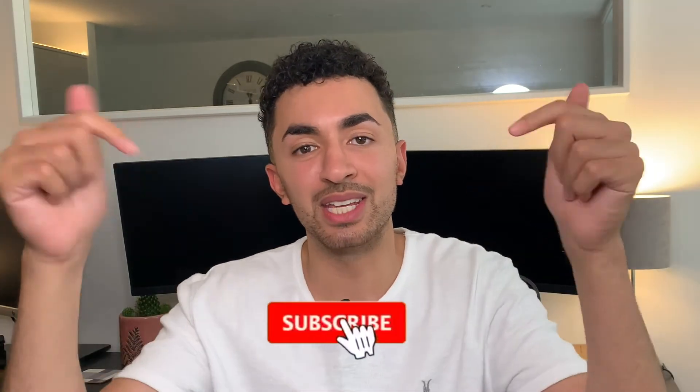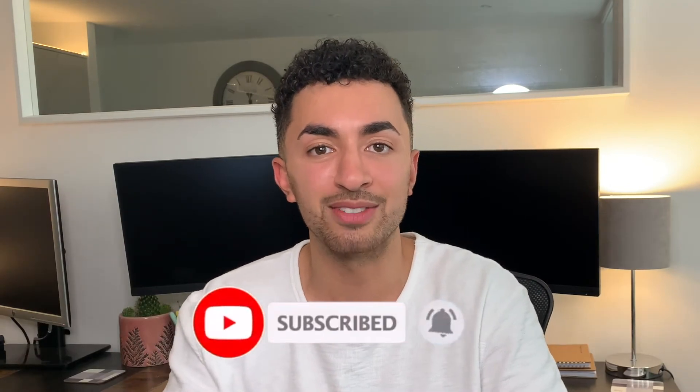Hi everyone, welcome back to my channel and if you're new here, my name is Jesse and I do all kinds of videos on cryptocurrency, stocks and shares and personal finance. So if that's of any interest to you, make sure to hit the subscribe button down below to stay up to date with all my latest videos.